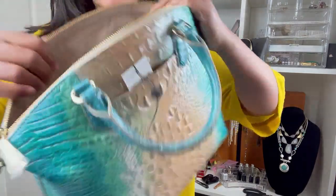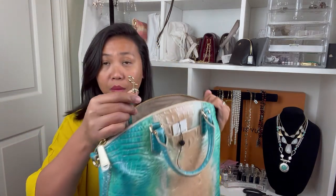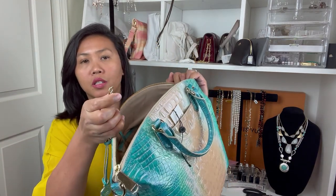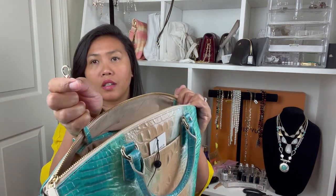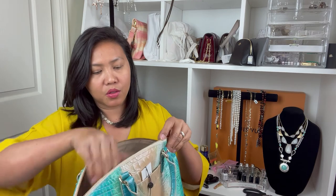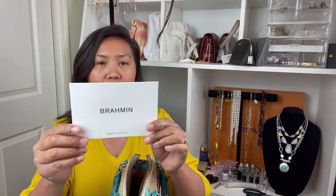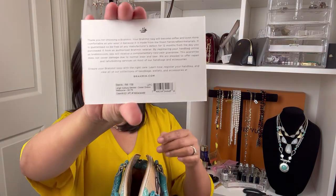If you have a pouch or a key, there is a key holder here. There's also a zipper on the other side. And this is a Brahmin registration card where you put your name.